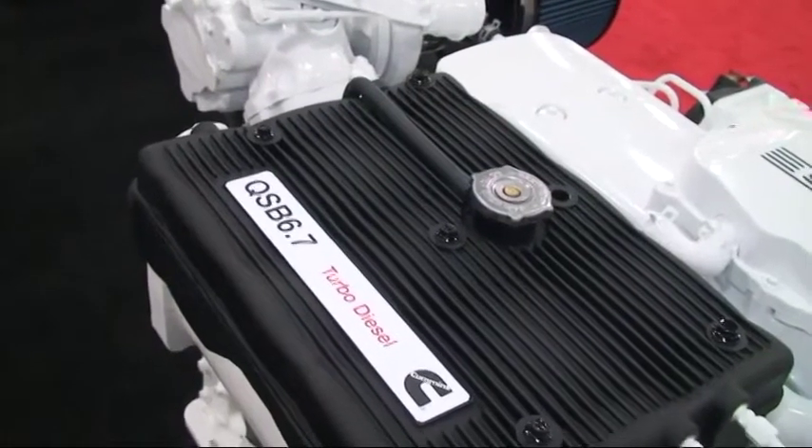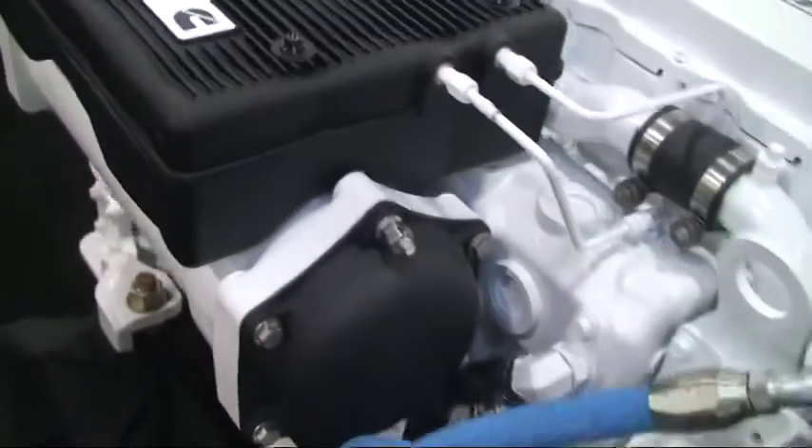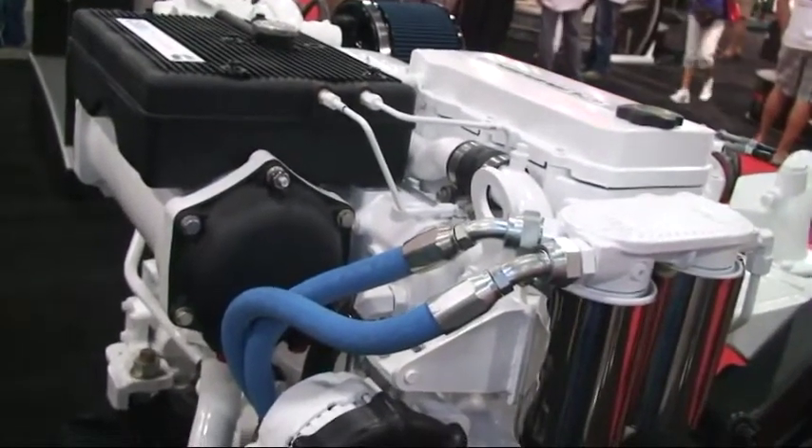We've reduced weight by using components made out of non-metal, but still rough enough and tough enough that a 220-pound man can stand on it. It does not need an overflow bottle, so it can reduce weight and cost.